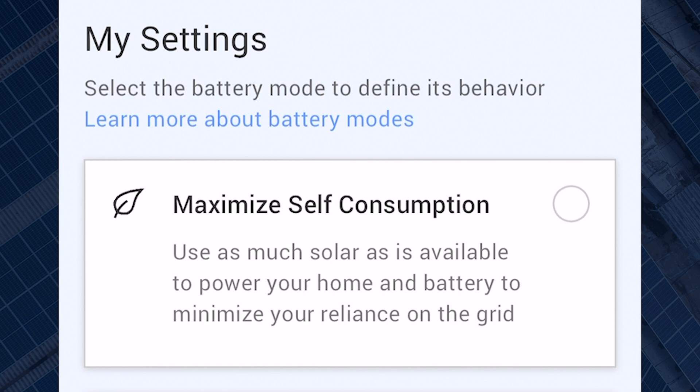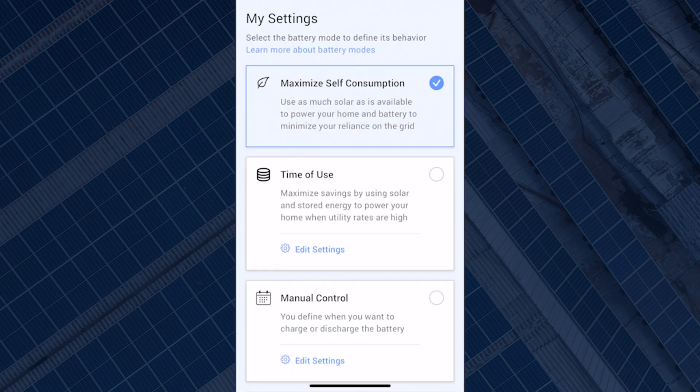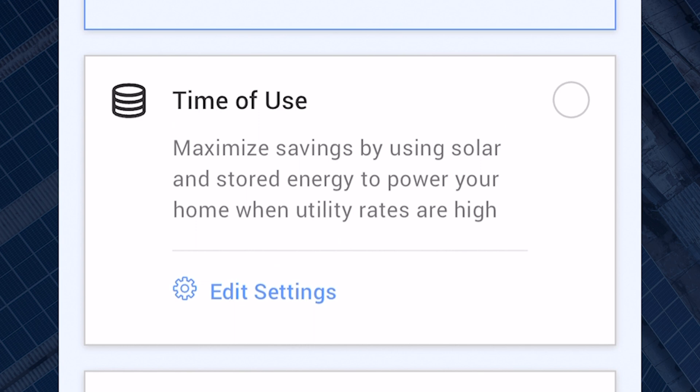Let's go through each battery mode option. Option one: maximize self-consumption. The maximize self-consumption mode aims to use as much solar production as possible to power your home and charge your battery, regardless of utility rates. For a fixed utility rate, it is the most effective setting to minimize grid dependency. This is a perfect set-and-forget option and is useful for systems where export is not allowed or the export rate is low. To activate this battery mode, all you need to do is tick the option by selecting it. It is worth mentioning that only one of these modes can be active at a time.